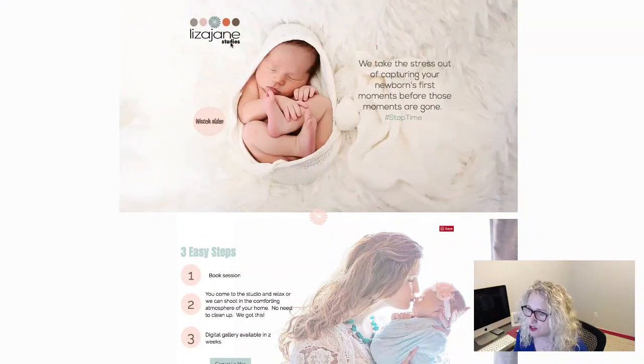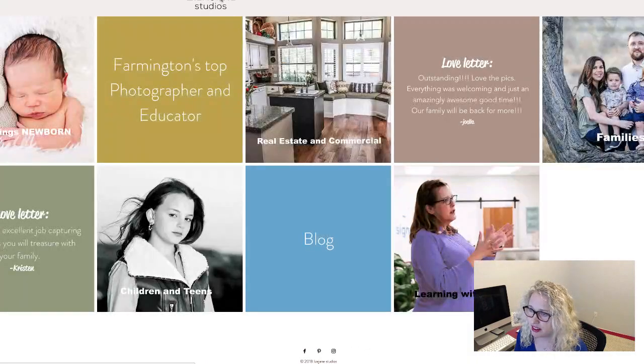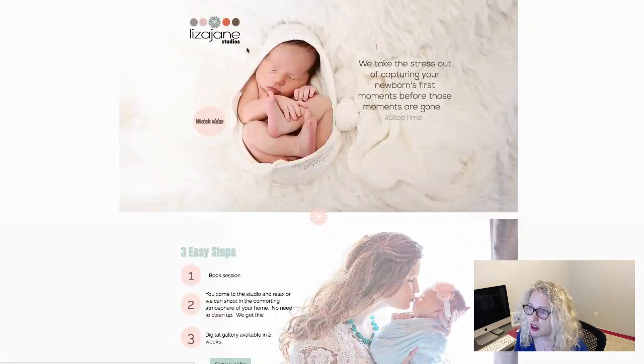Liza Jane Studios — you've differentiated it a bit. You have all caps in your logo on the main site, and then on the newborn site you've got smaller text, which differentiates it a little. You may even want to say 'newborns by Liza Jane Studios.' I would do that.